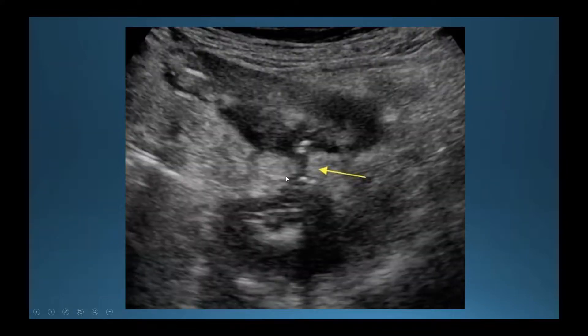Here is an example of a fistula, which is one of the other signs that can develop in Crohn's disease. Fistulas, abscesses, and intestinal stenosis can all be viewed via ultrasound, which can further help in diagnosing and monitoring the patient.